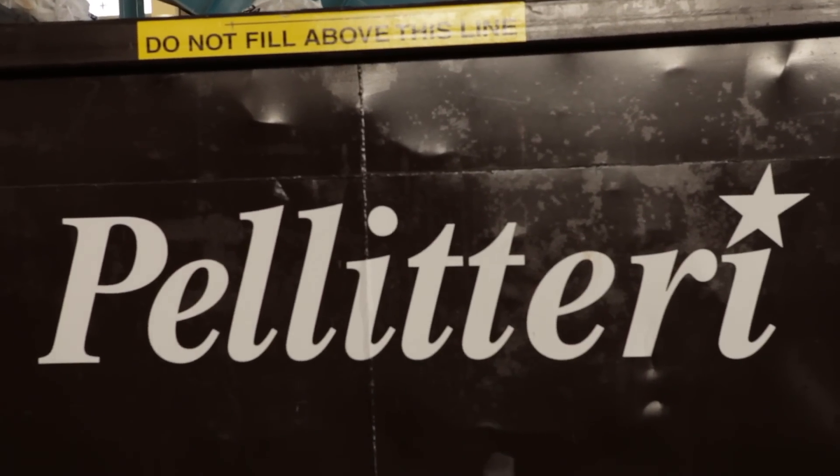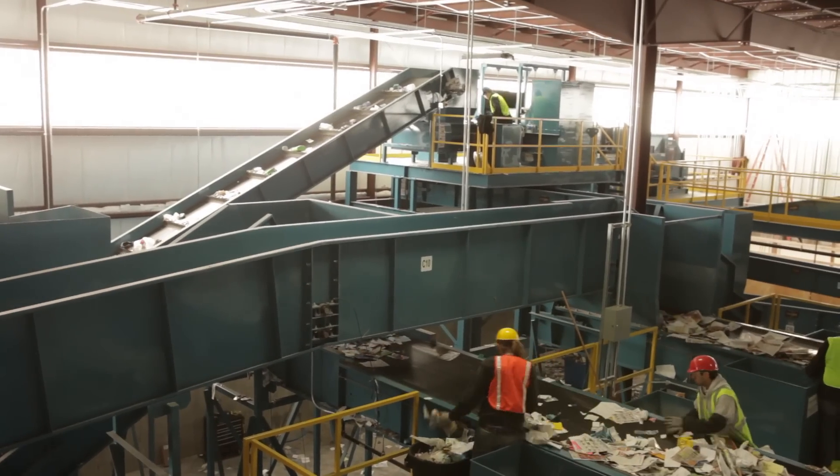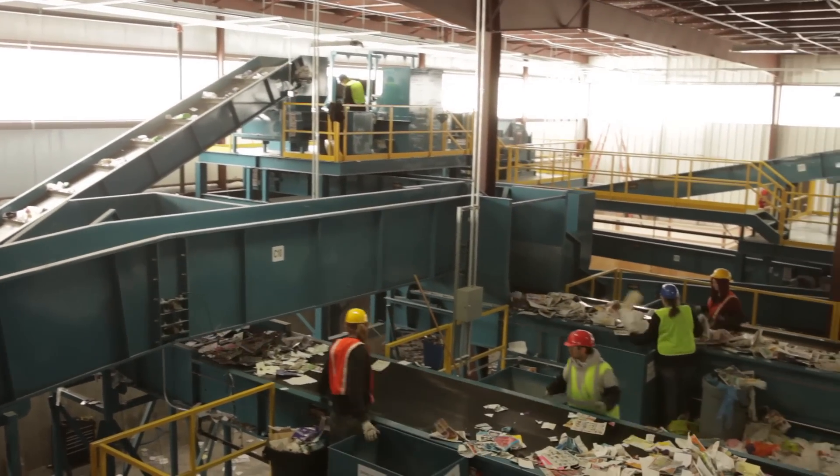Pelletary chose NextGen to design and equip their MRF because of NextGen's customized approach to the project. NextGen was able to bring ideas to the table that we hadn't thought about, and it's always important that the industry knowledge is there so they can provide the best system, instead of what we think is the best system when it really isn't.